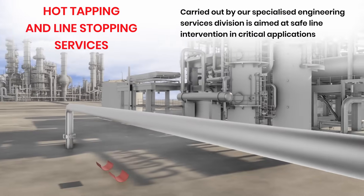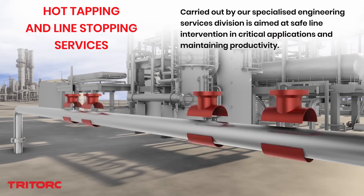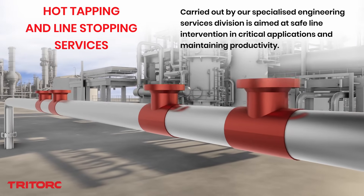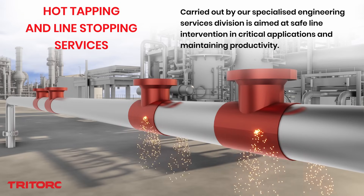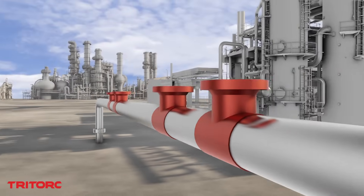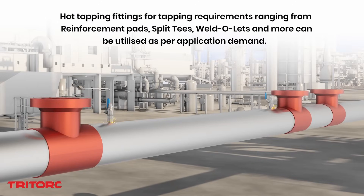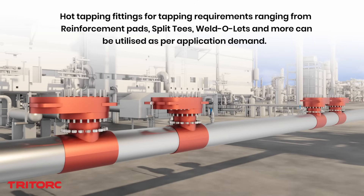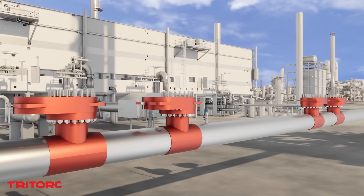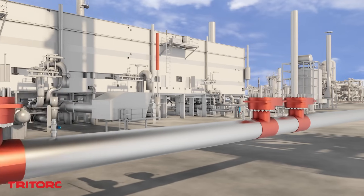TriTalk presents hot tapping and line stopping services. Line intervention using hot tapping and line stopping is a precision service that aims to assist in the creation of isolated pipeline sections, which would allow for safe and leak-free repair, overhaul, and maintenance of the pipeline. The loss of productivity during a shutdown can be avoided using tested and industry-standard hot tapping and line stopping techniques.